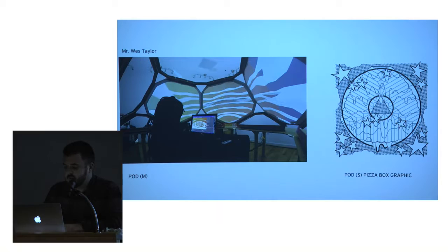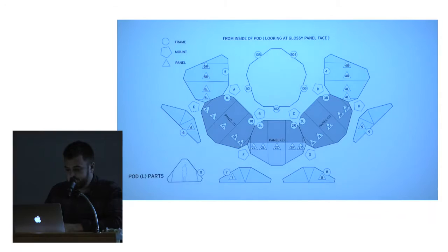We were asked to send a small version to the Venice Biennale in 2014. So we flat-packed it in a big pizza box and had fun making the graphics.